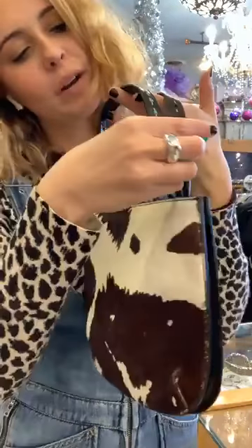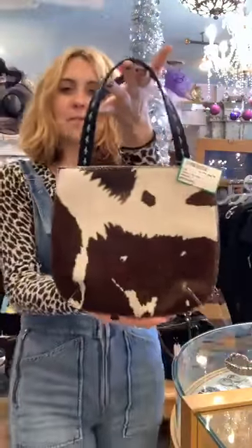This is item number two — $45 but half off, so it's $22.50. A cute little cowhide bag.